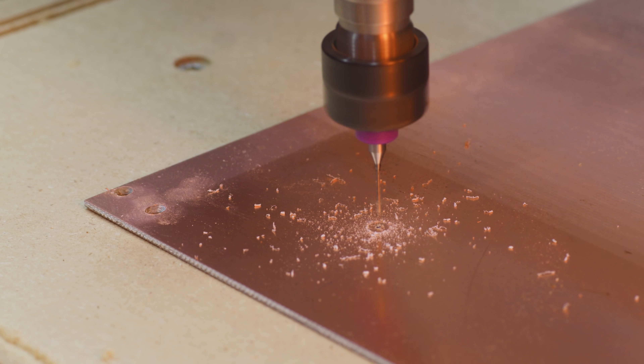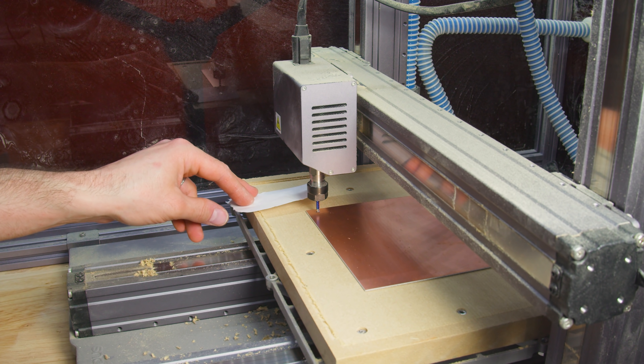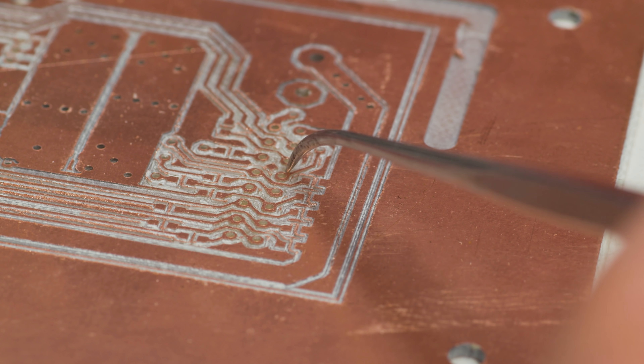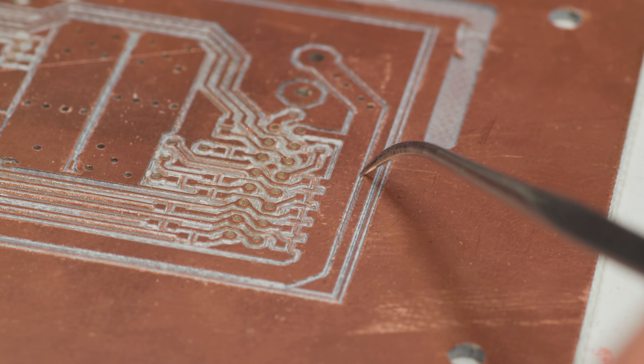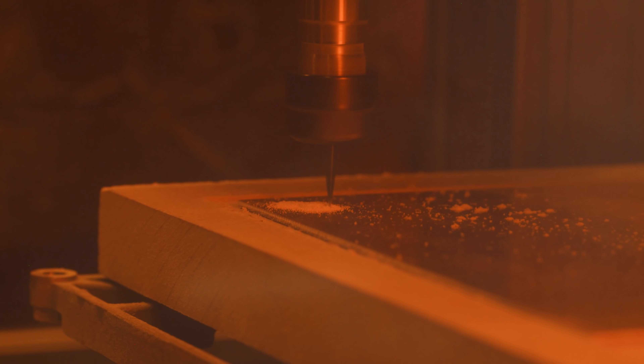FlatCam lets us separate the job into drilling and milling, so we can use an end mill to handle all the hot dog hallway situations. This was just the appetizer — it's time to engrave the entree. FlatCam performs isolation routing: it traces out the bare minimum toolpaths to isolate each circuit from its neighbor.